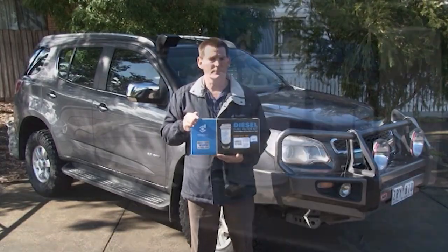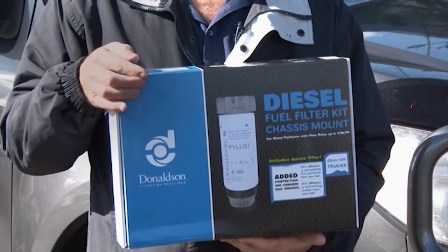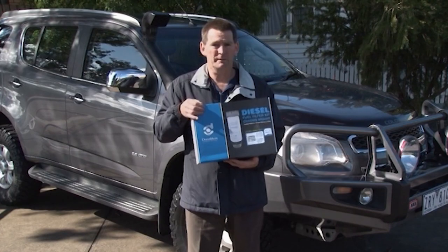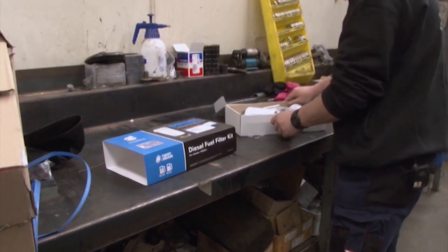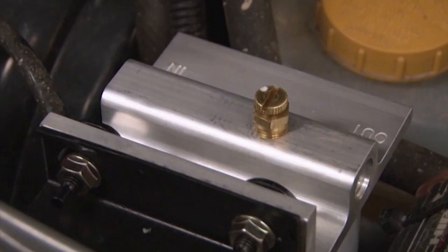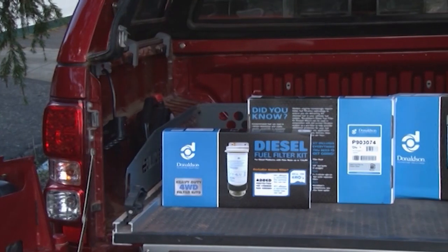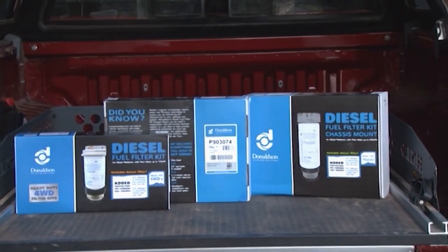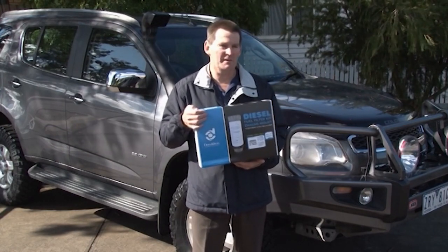They're 99% efficient at removing particulates from your fuel. These fuel filter kits are available to suit most makes and models. But the big news is we now have a super heavy duty kit to suit high performance motors, bigger 4WDs, trucks and vehicles with higher fuel flow requirements. These larger units can still be used on smaller vehicles and with a 3 micron rating at 99% efficiency, they provide even more protection. The kit comes complete with a filter head, two filters - one as a spare - a drain bowl and two fittings for easy installation. The price difference between these two kits is minimal so just choose the one that best suits your vehicle. I'm Tony from Donaldson Filtration and remember modern diesels need more protection now than ever before.